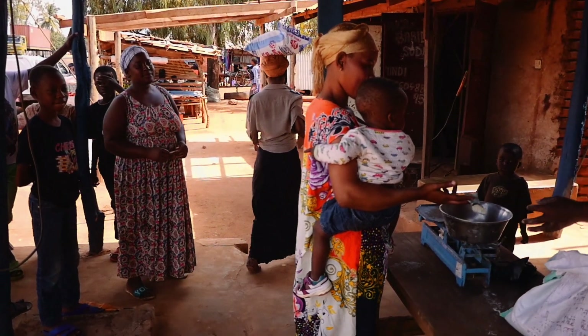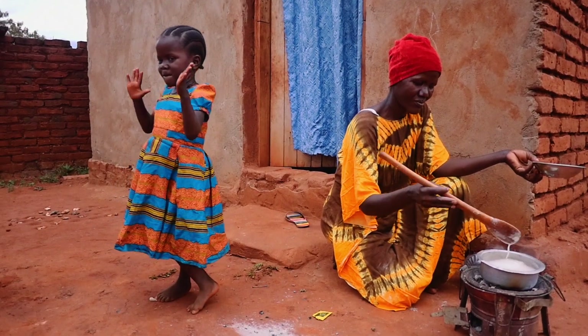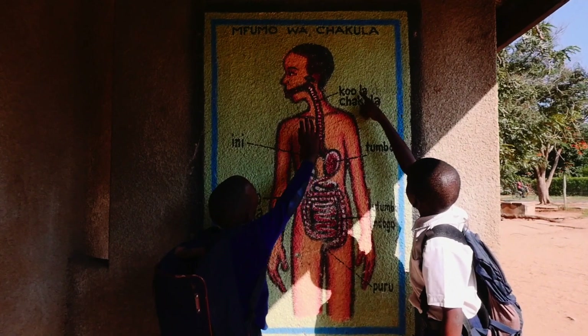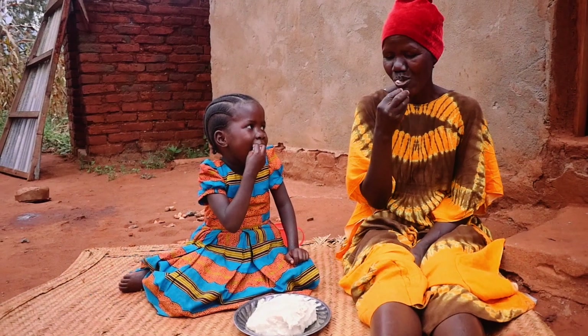The results? Millers are incentivized to sell nutritious flour, and families can afford to purchase and consume their healthier product. Families get the nutrients they need. Lives are saved, and children can grow up healthy and strong.